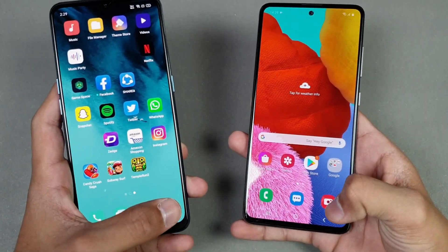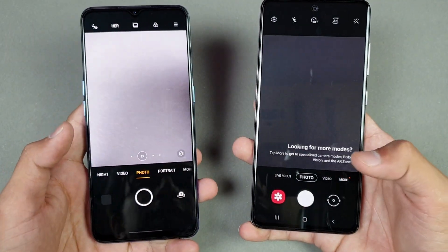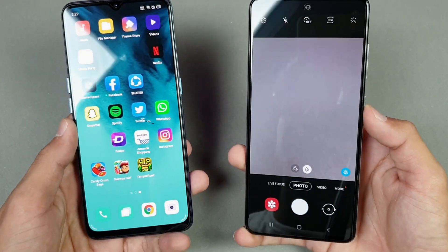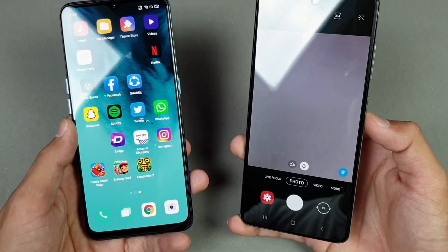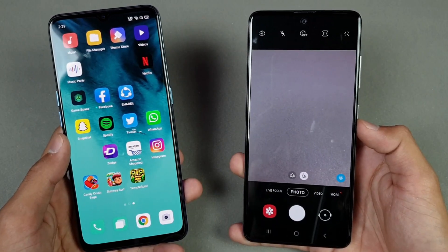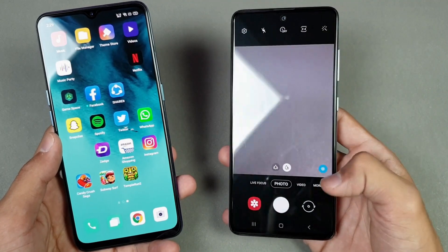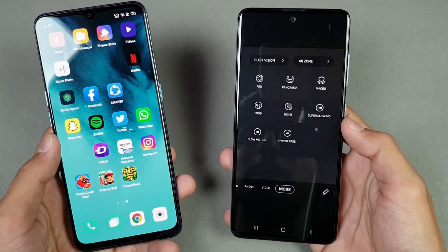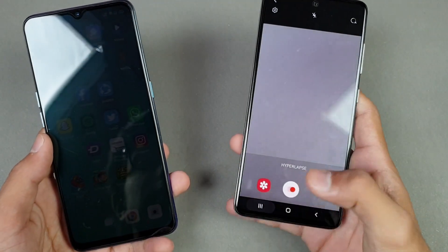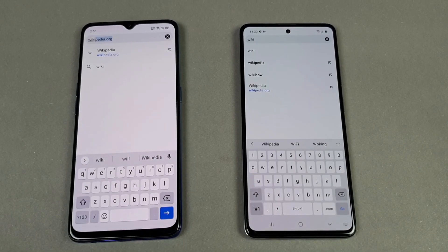Last up, launching the cameras on both phones — that is a little bit faster on the Oppo Reno 3, followed by the Samsung Galaxy A51. You can see we have the One UI 2.1 update on the Samsung Galaxy A51, but we don't get any new camera features — no Single Take, no Pro Video mode, and no Night Hyperlapse on this phone. It's a very useless update in my opinion.